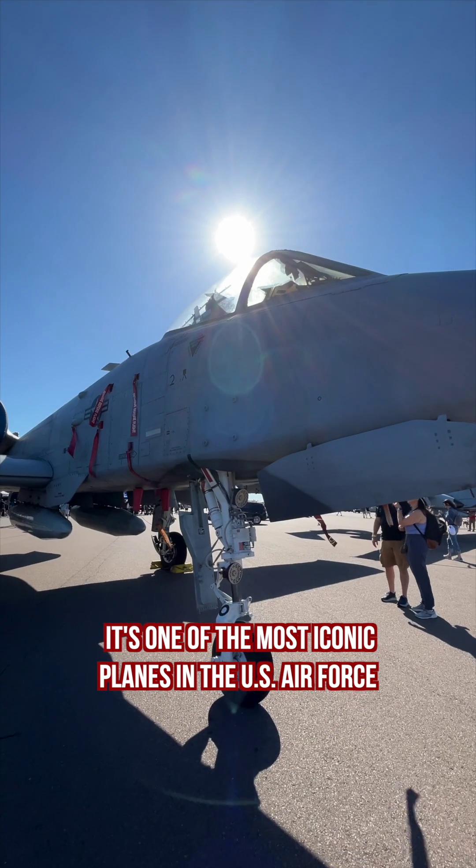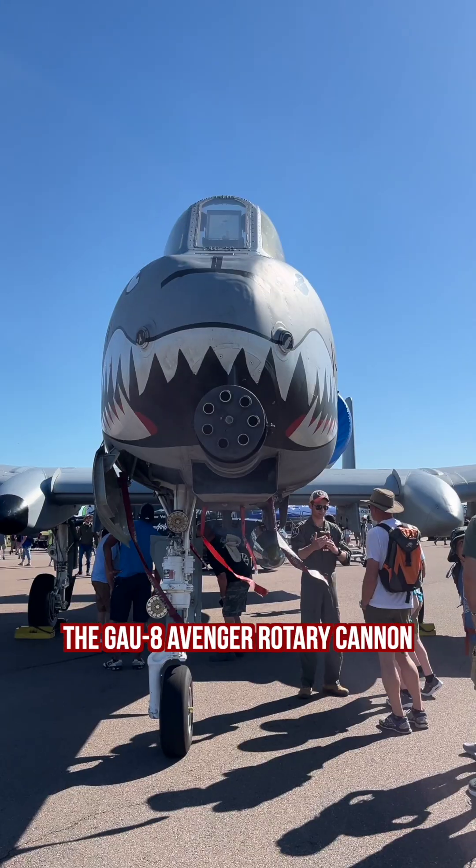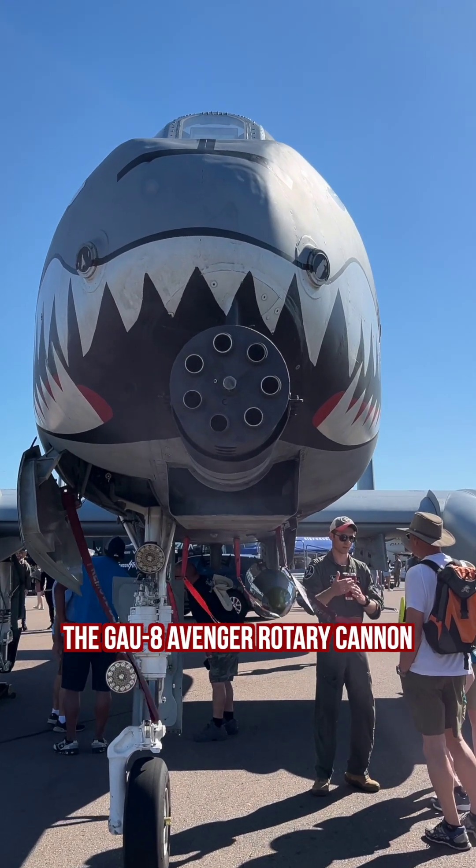It's one of the most iconic planes in the U.S. Air Force. First introduced in the 1970s, the plane was designed entirely around one machine, the GAU-8 Avenger Rotary Cannon.